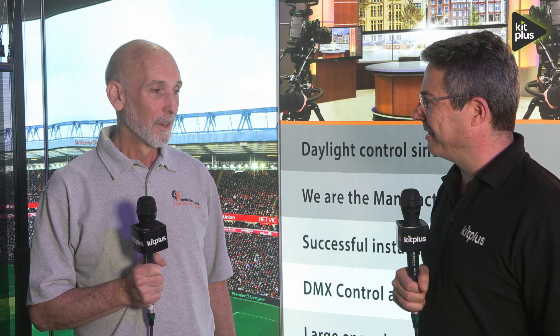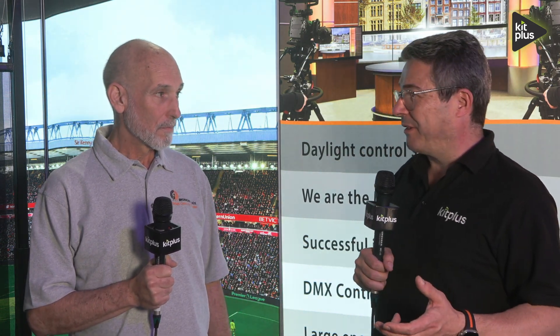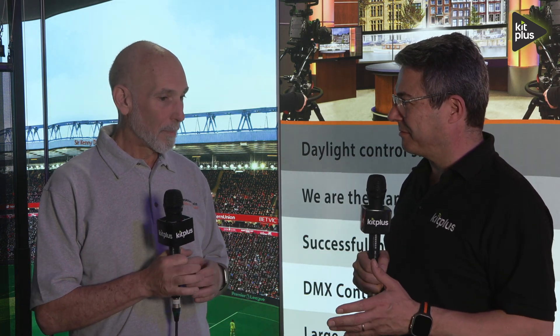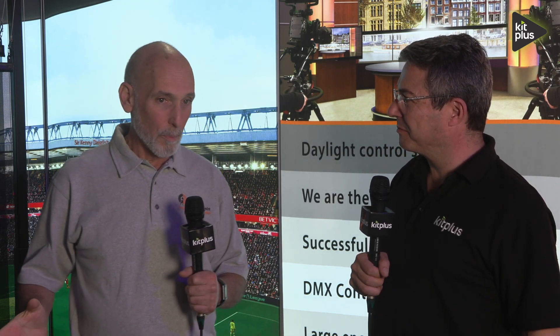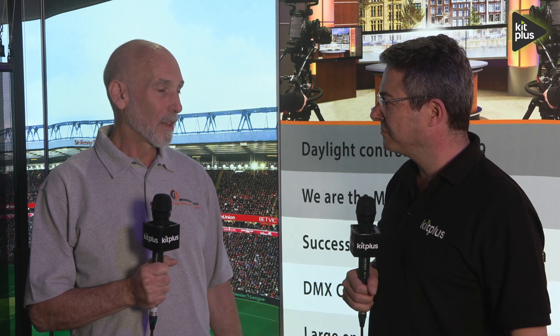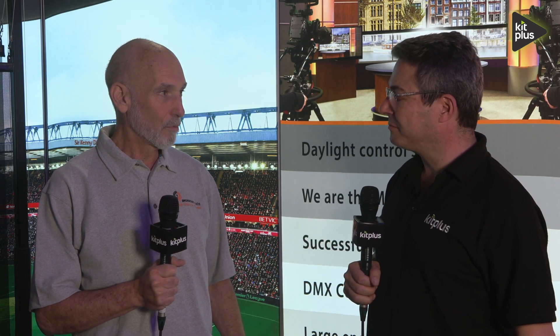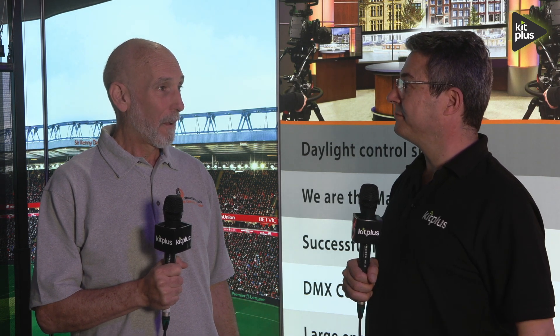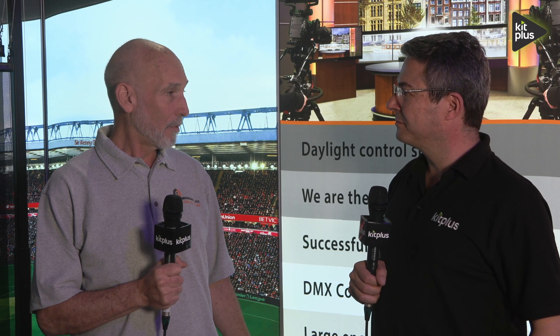It's IBC 2024 and we're in Hall 12 on the Broadcast Blinds booth with Rick again. One of three videos we're doing here — we've covered a couple of other topics — but our real roots and what we do mostly are permanent installations, larger studios, and television broadcast. We've been at it for 25 years.